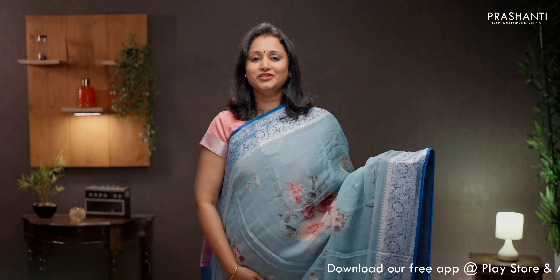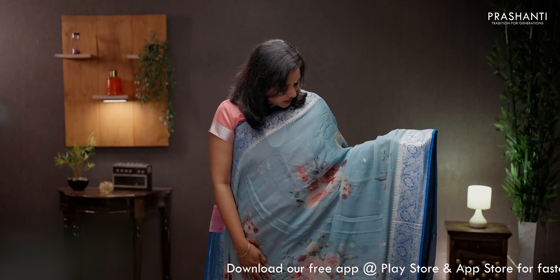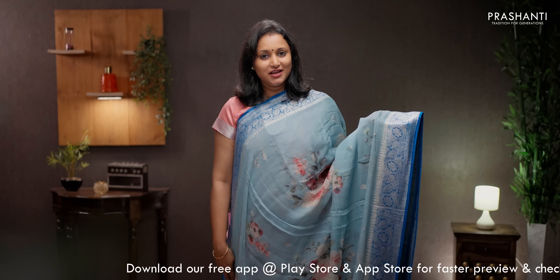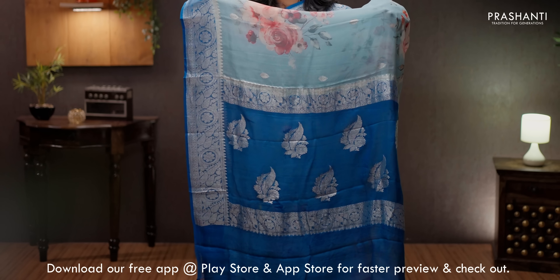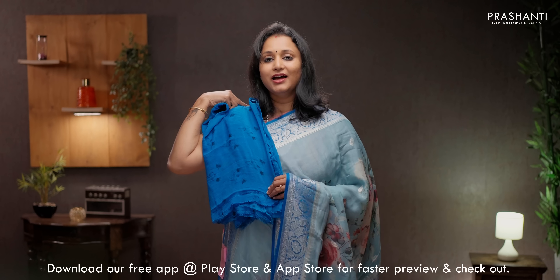Sky blue with indigo contrast color combination, with beautiful silver zari woven borders and selvedge in blue on either sides. The body has got zari buttas along with very pretty floral motifs digitally printed all over. That's the pallu — rich silver zari woven buttas along the pallu. A contrast printed blouse, priced at ₹7550.